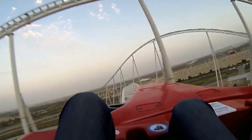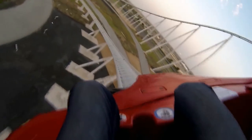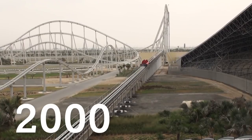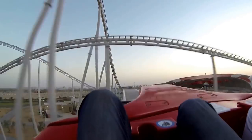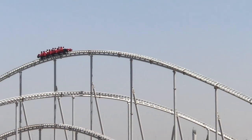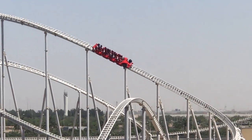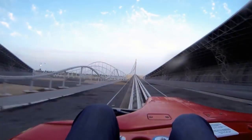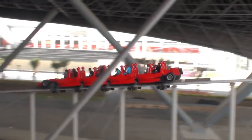From just observing the coaster, it's obvious that Formula Rossa has a long track length. In total, the track measures 2,070 meters long, making it the world's 6th longest steel roller coaster. However, due to the incredible speed maintained by the trains, each ride takes approximately 62 seconds to complete — measured from the initial launch to the final brake run.